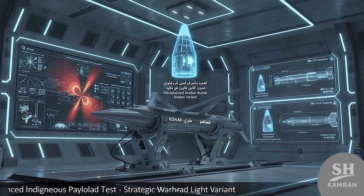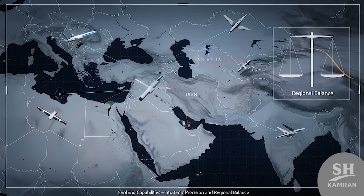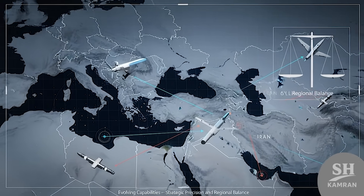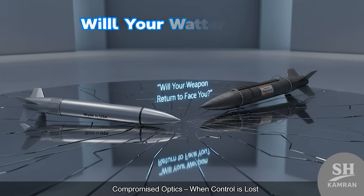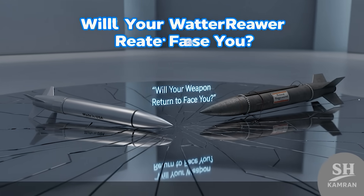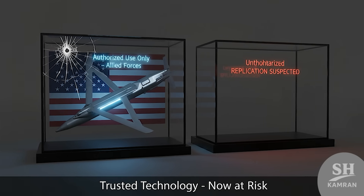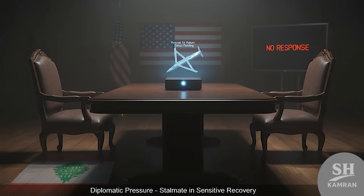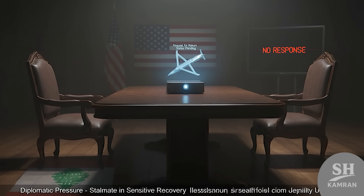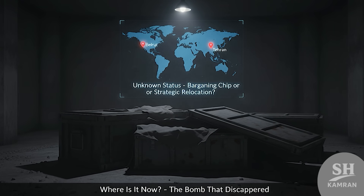What does all this tell us? The game has changed. It's not just about rockets — it's about smart tech now. Iran is clearly chasing its own precision-guided systems, and that could tip the military balance in the region. The U.S. wants none of that because it's a real threat. When a U.S. bomb lands in enemy hands, it means your tech might be turned against you someday. That's why Washington is pressuring the Lebanese government — they want the bomb returned, but nobody's cooperating yet. Hezbollah might be holding onto it as a bargaining chip, or maybe it's already in Tehran.